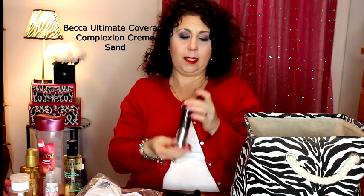This was the Becca Ultimate Coverage Complexion Cream Foundation. I won't be repurchasing it — partly because I have so many foundations to use up, and also because it was a little bit too yellow for me.